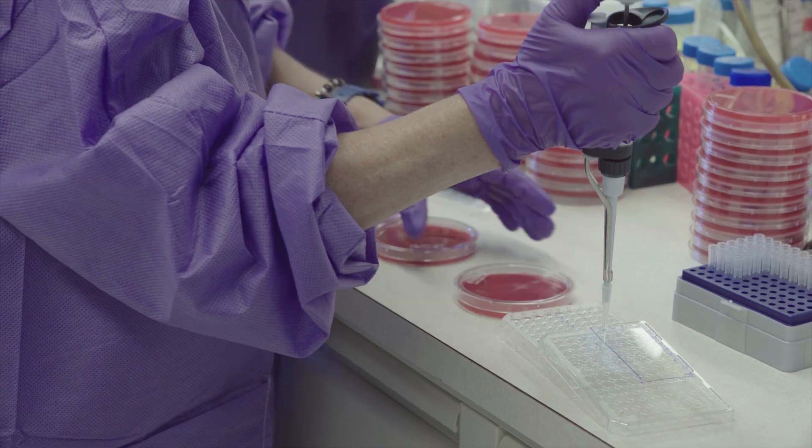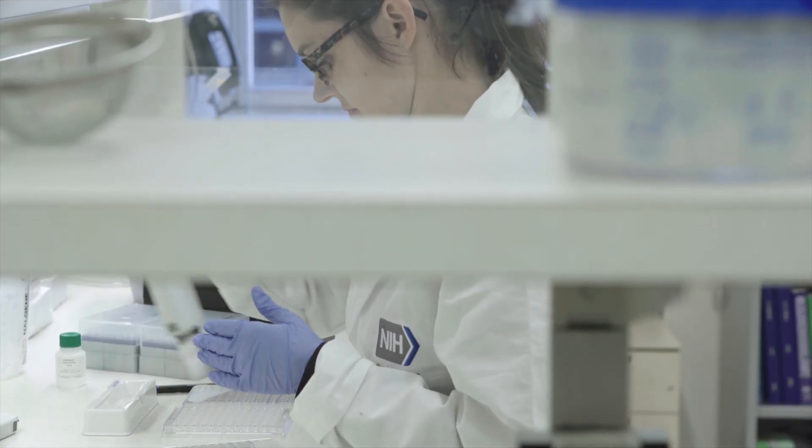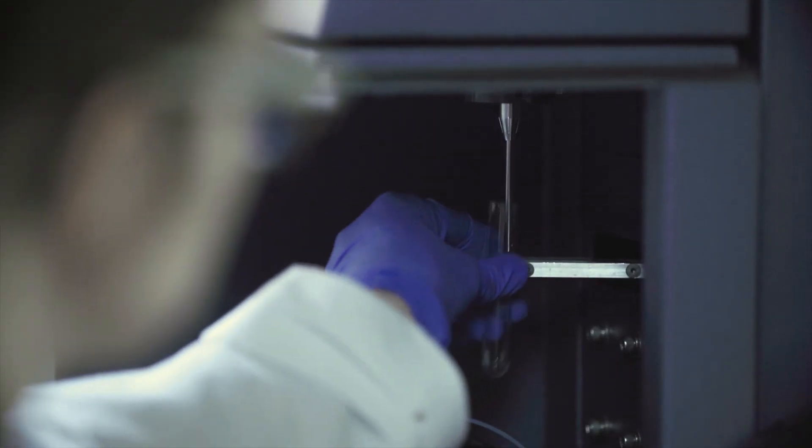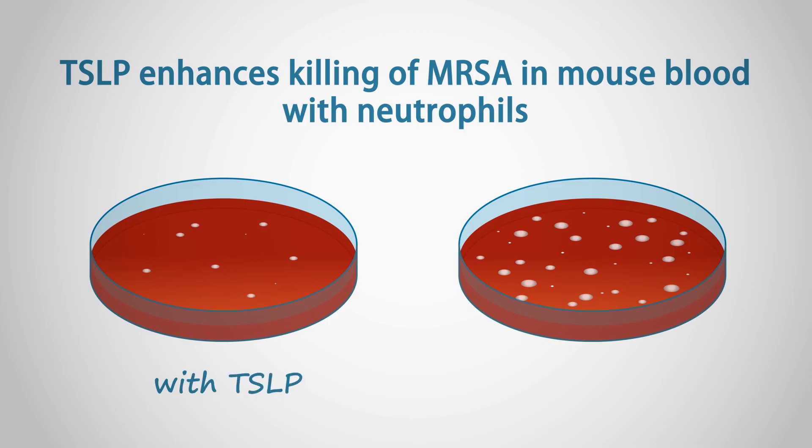We looked at the ability of TSLP to increase killing of MRSA in what is called a whole blood assay. We also looked at the ability of TSLP to act with purified neutrophils, because neutrophils are a type of white blood cell known to be important in the killing of MRSA. Comparing the absence versus presence of TSLP, we found that plates that had received TSLP had less growth of bacterial colonies, indicating that TSLP had killed or otherwise inhibited those colonies. This effect required neutrophils — when we depleted neutrophils, TSLP no longer had the beneficial effect.